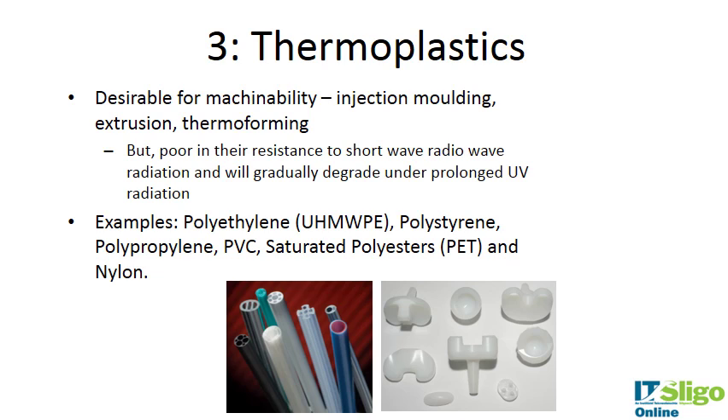Thermoplastics are very desirable for machinability — they are great for injection molding, extrusion, thermoforming, and other processing techniques used in medical device manufacturing. They gradually degrade under prolonged UV radiation and are susceptible to degradation from gamma and e-beam radiation. Examples include ultra-high molecular weight polyethylene, polystyrene, polypropylene, PVC, saturated polyesters, and nylon.